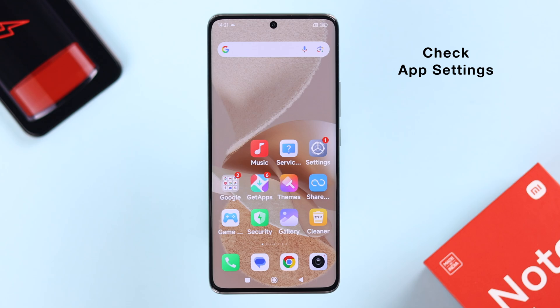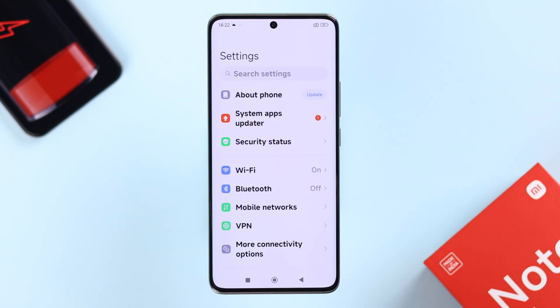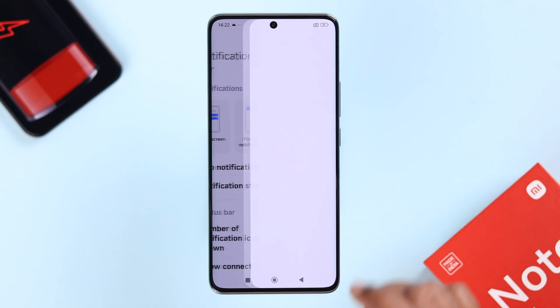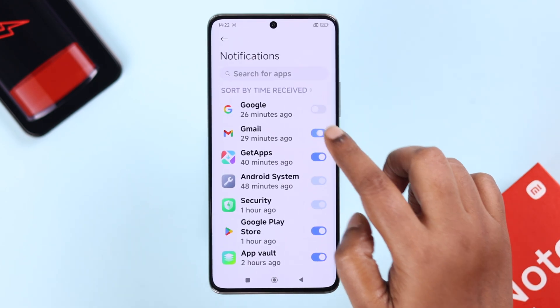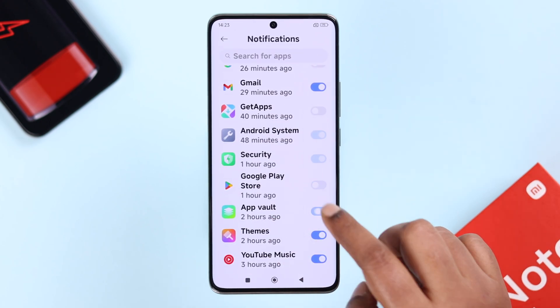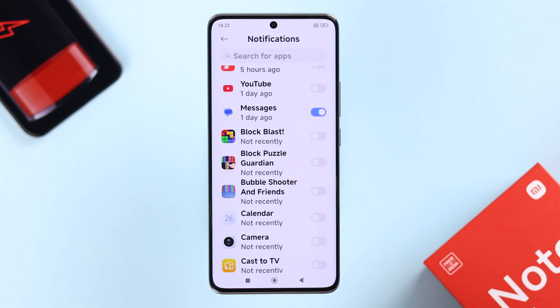Next, we'll explore some app settings. From Settings, go to Notification and Status Bar, then App Notification. Your work here is simple — just turn off the notifications for those apps that you do not need notifications from.